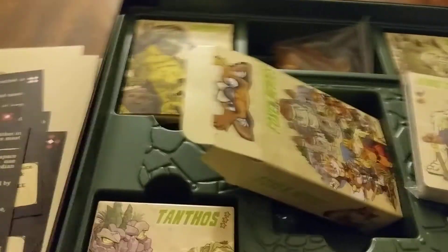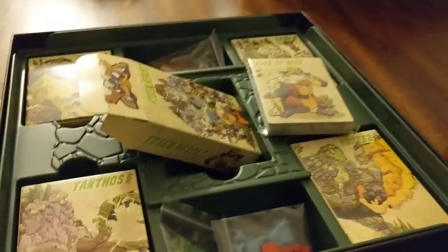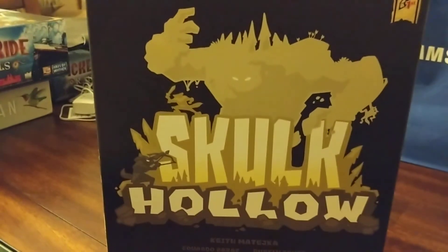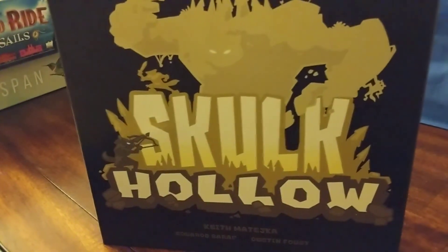But we're going to have to check it out and let you know how it plays. In the meantime, this has been an unboxing of Skulk Hollow — well-produced, beautifully illustrated game with a really well-produced instruction book. It'll be getting to the table, we'll get a few plays in, and let you know our thoughts. Skulk Hollow, Pencil First Games. Shogunstein out.